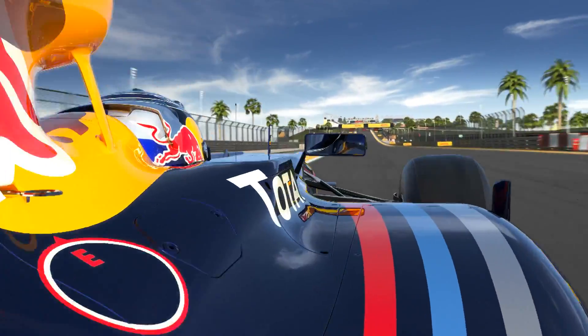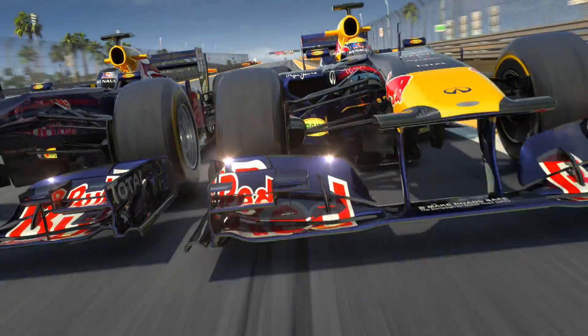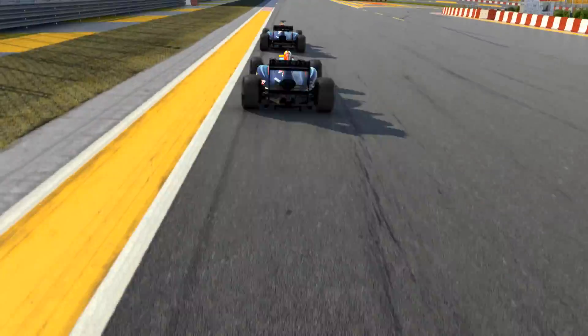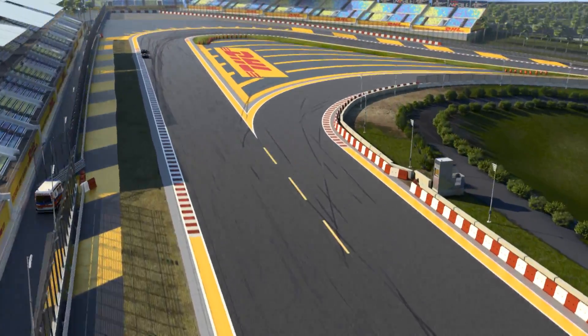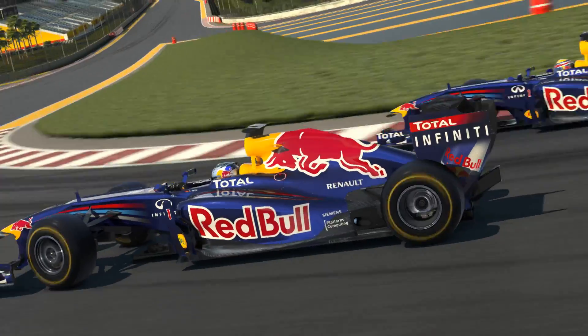Rear wing open, slipstream all in. With 320 top speed, down into a slight dip, then immediately uphill again into turn four. From 320 down to 100, without locking up a front wheel.